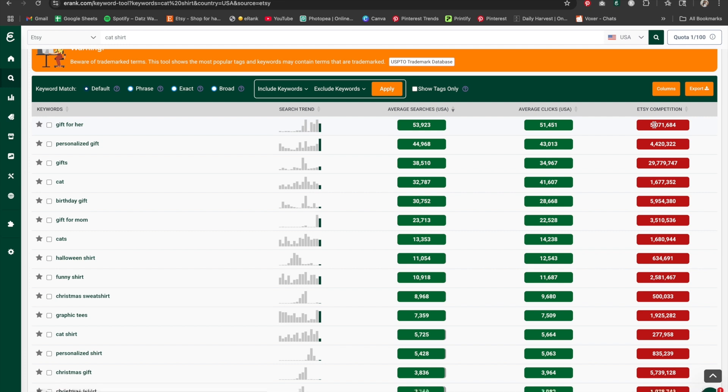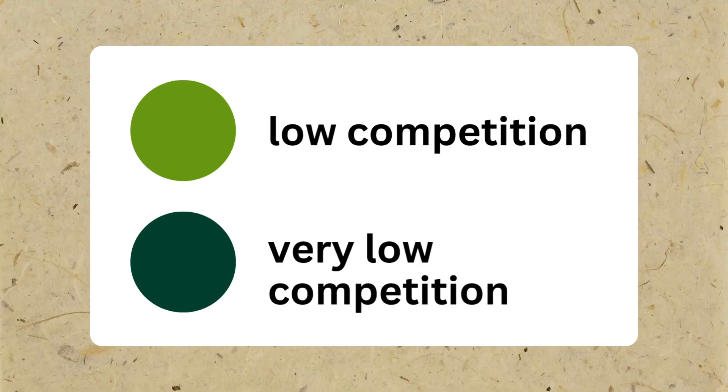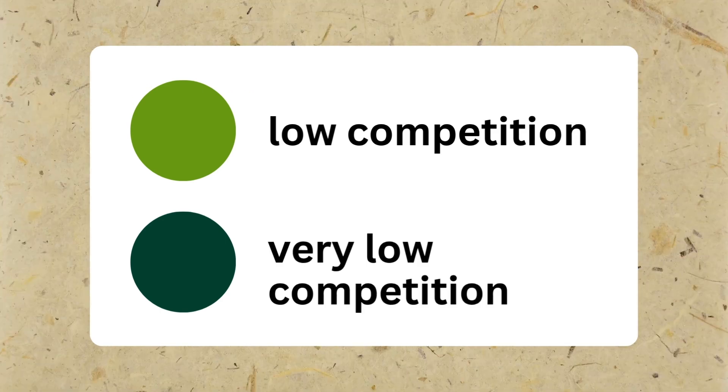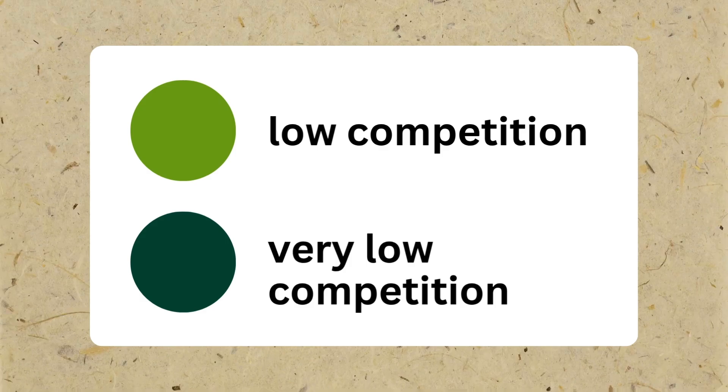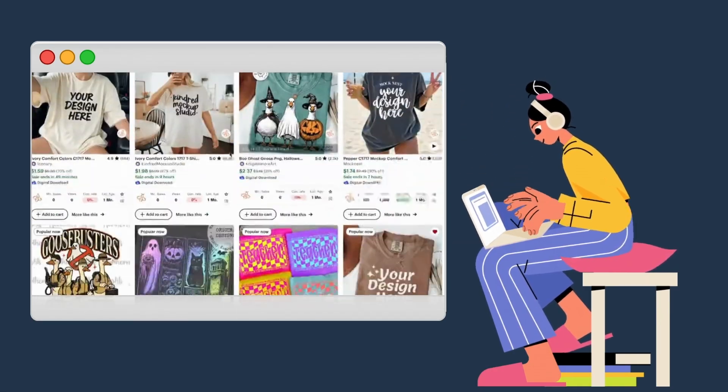I'm looking for either dark green or light green. When you're first starting out and you're a complete newbie and you don't have anything in your shop, I recommend starting out with the dark green competition because that means it's low competition. Both greens mean low competition. However, dark green means extra low competition, and that gives you a greater chance of popping up for that specific niche.